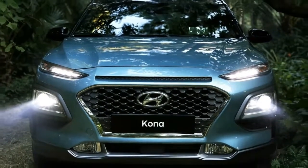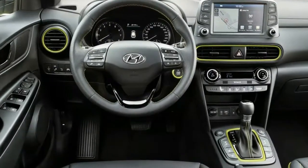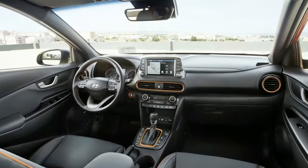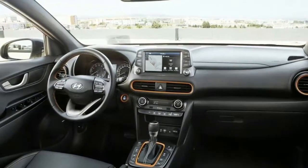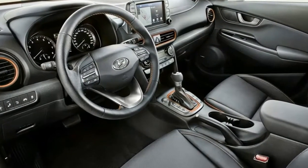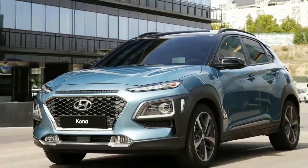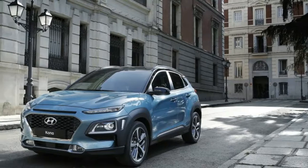The standard US-spec Kona powertrain will be an Atkinson-cycle 2.0-litre inline-four making 147 horsepower and 132 pound-feet of torque, mated to a conventional 6-speed automatic transmission. The optional powertrain will be Hyundai's turbocharged 1.6-litre inline-four producing 175 horsepower and 195 pound-feet of torque, paired with a 7-speed dual-clutch automatic.